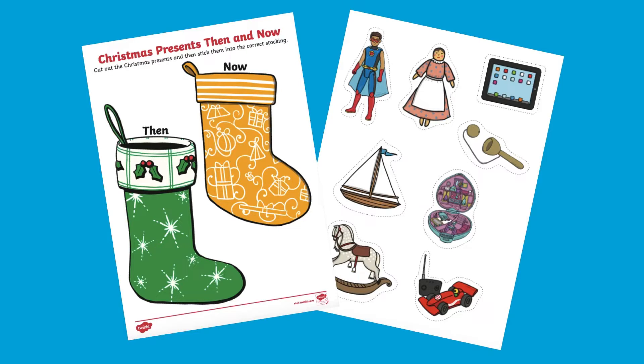Hi there, I'm Ivy from Twinkle. This Christmas Presents Then and Now cut and stick resource is a great way to encourage children to discuss and sort toys from the past and from today.